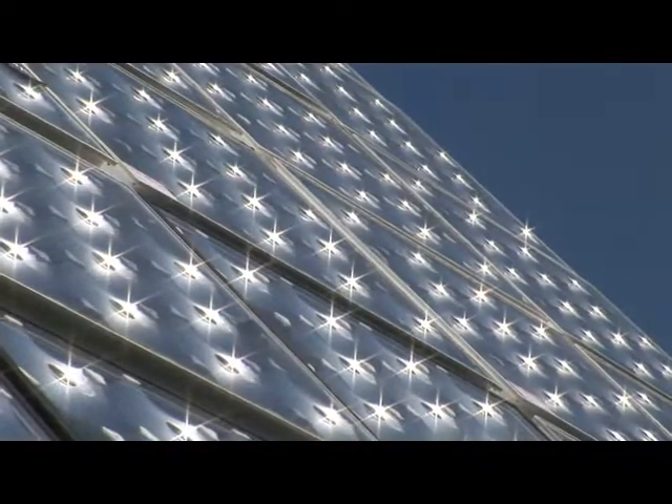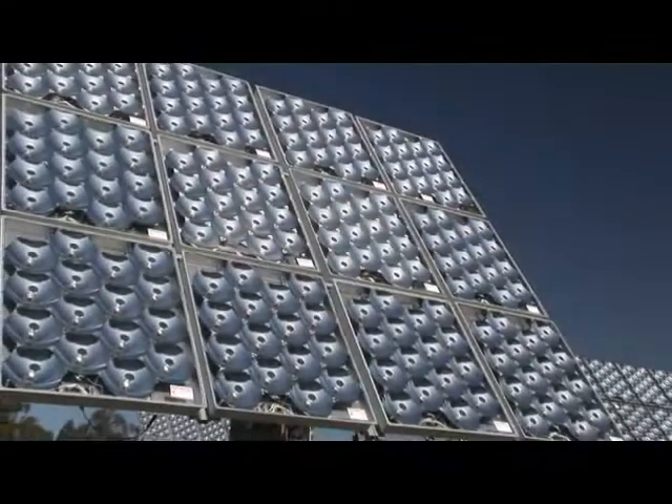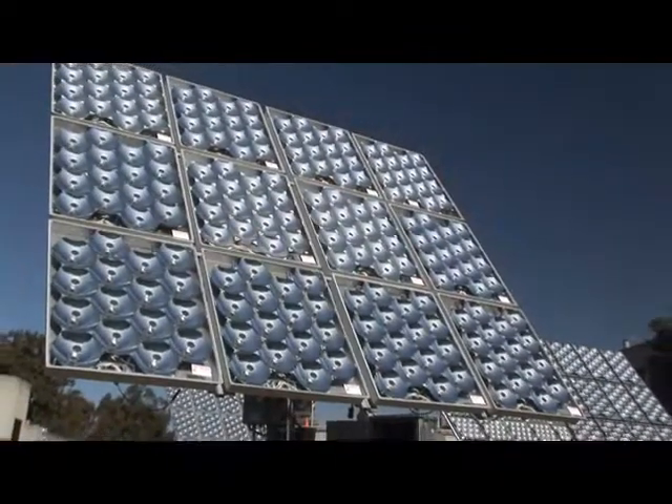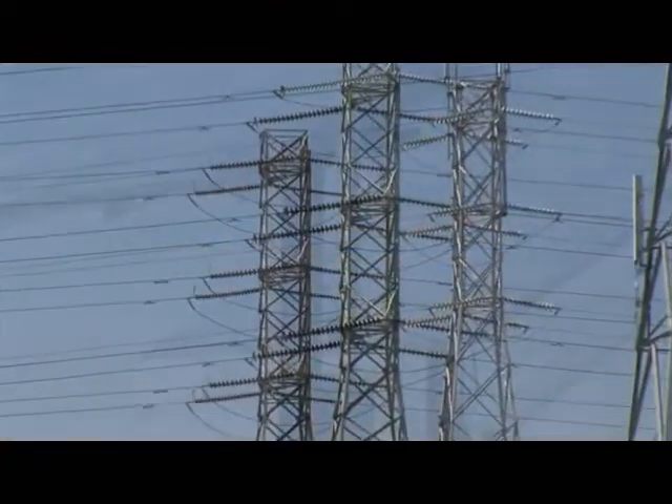Harnessing the power of the Sun with technology which is scalable, dependable, and capable of delivering on the promise of clean, low-cost, renewable energy. Concentrating the power of the Sun and converting it directly into electricity.